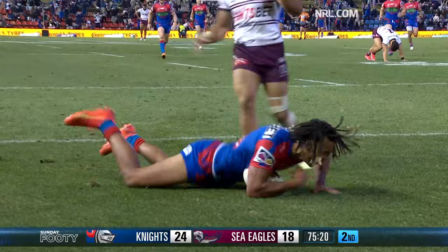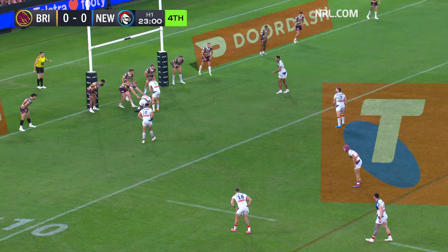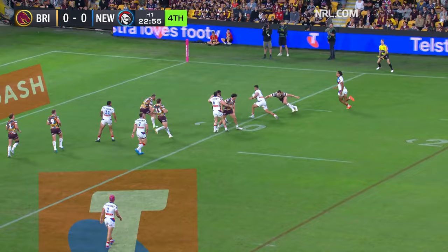There's Manly players coming from everywhere but they're all too slow — Dom Young. Hastings waits at first receiver, Gamble is there, goes to Gagai, in his face — Young scores.